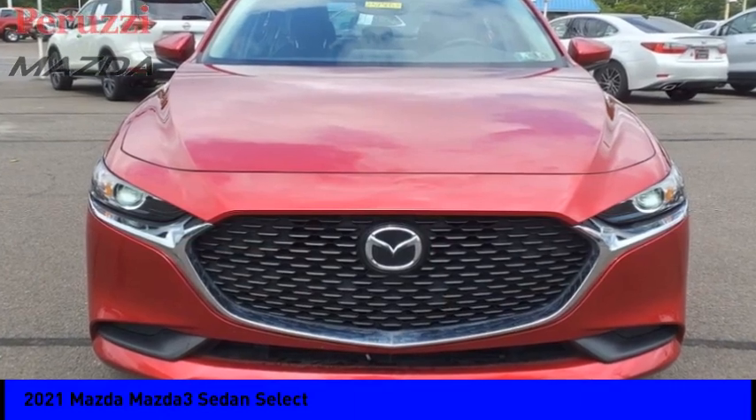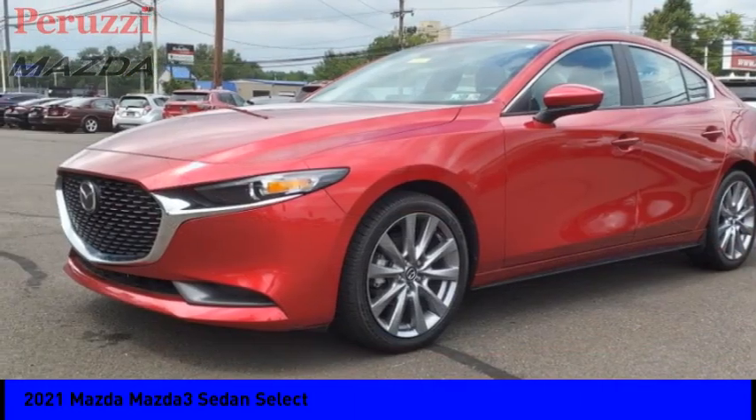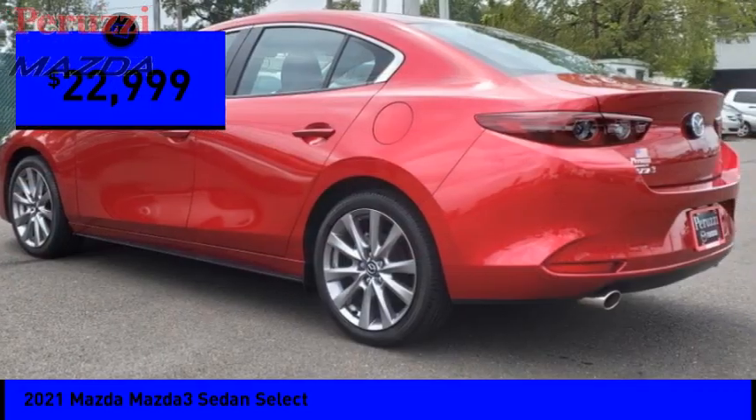Pick up this great vehicle which is available today. This could be the one you've been searching for. Contact the dealer today and get behind the wheel. And it is priced below $25,000.